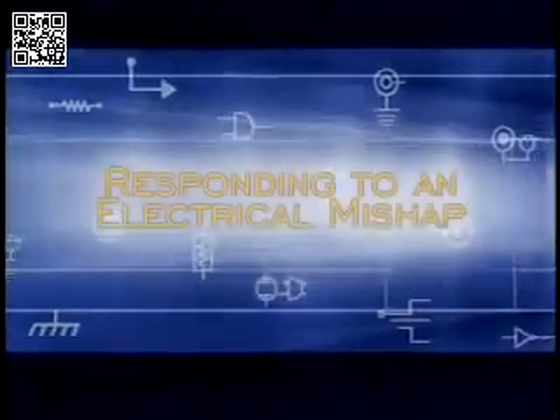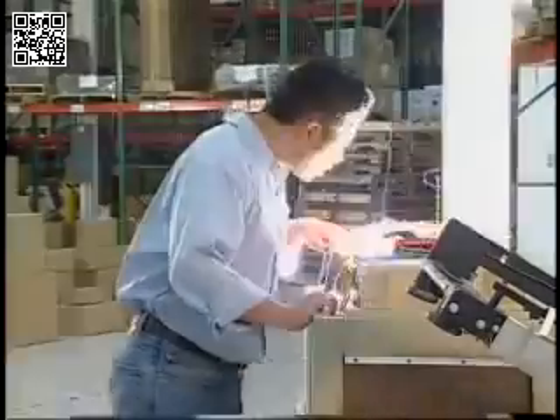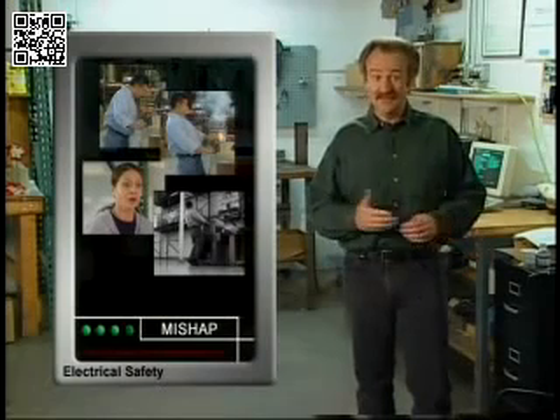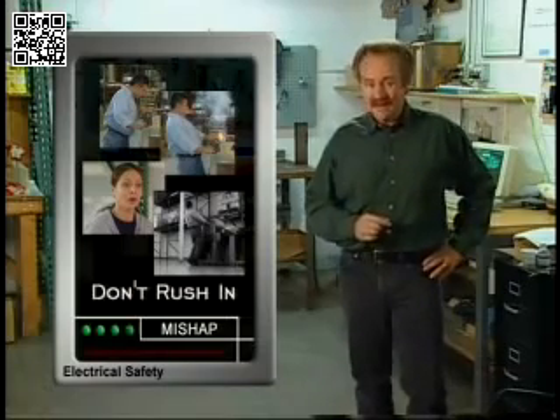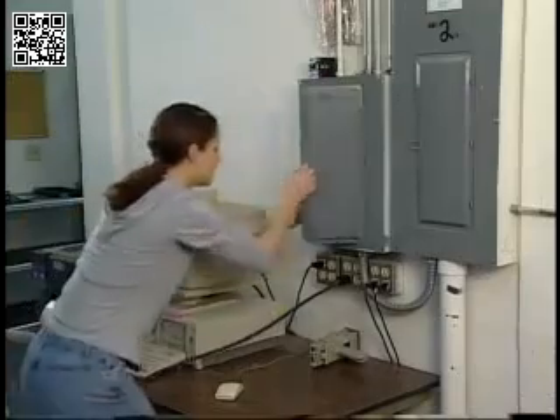It can be just as important to know what to do if an electrical mishap occurs. Knowing what to do and what not to do if you come across an electrical mishap can mean the difference between life and death for the injured person and yourself. Don't rush into the situation — you could be injured or killed. If the person is still being shocked, don't touch them. If you can, quickly shut off the power and call for emergency medical help.